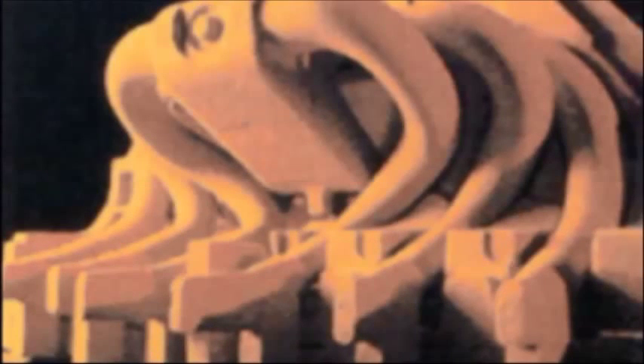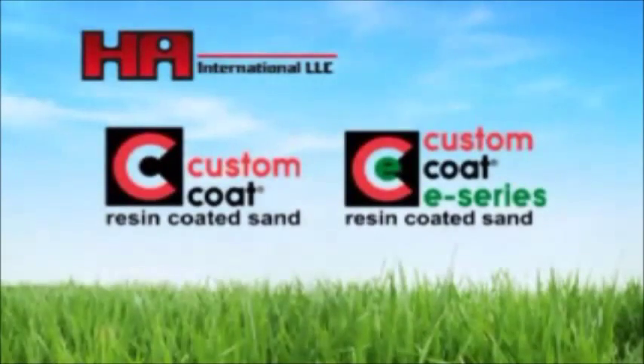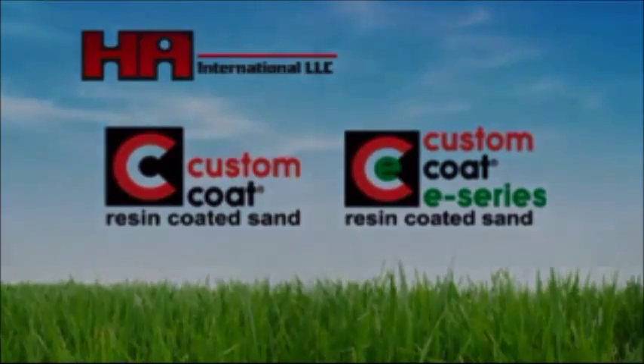Our goal at HA International is to expand our offering of environmentally advantageous products, supporting our EcoMission platform. The development of Custom Coat E-Series products helps us maintain this important goal. Be assured that HA International is committed to continuing to lead the environmental mission in the foundry industry.